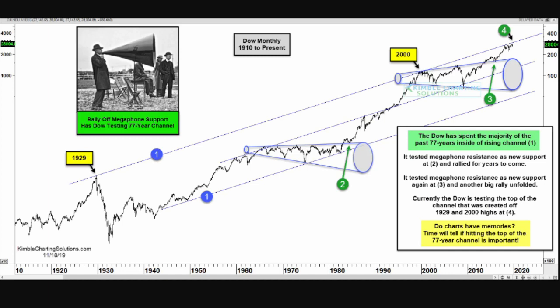The first megaphone pattern: the price broke above the pattern and then tested the top of the pattern in the mid-1980s, shown as the green number two. That top test became the new support, and the market went on a multi-year rally of about 18 years into the second megaphone pattern.